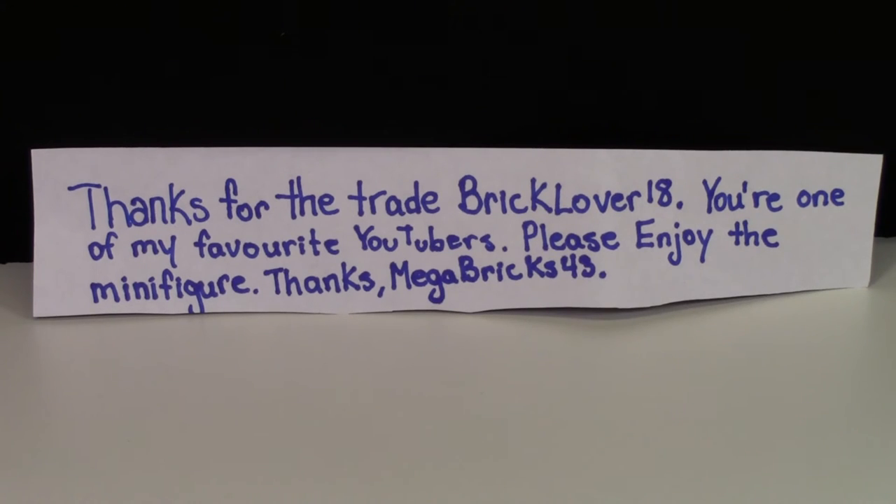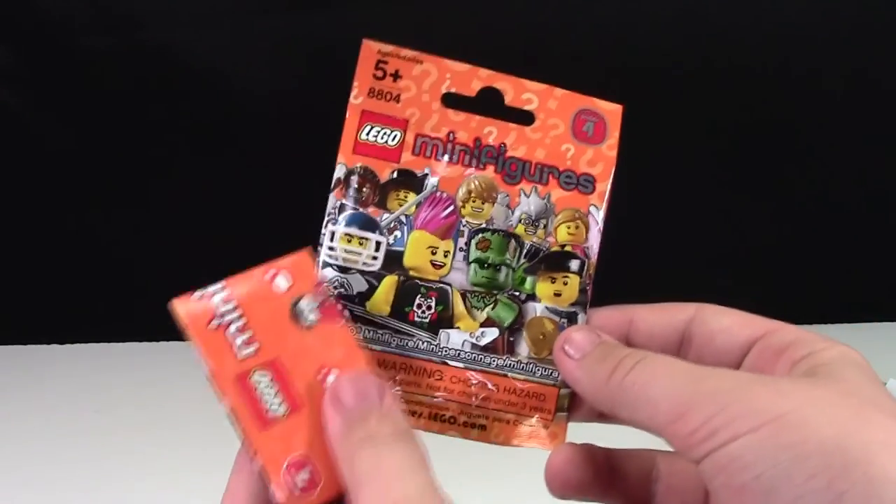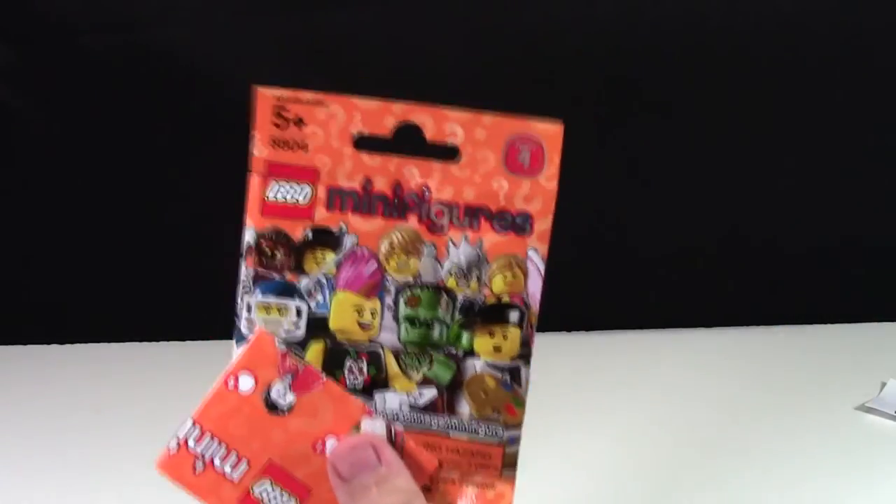He's got a lot of really cool sets and stuff like that so I suggest you check him out. He sent me the package for the minifigure as well as the instructions for the minifigure and of course the figure itself.